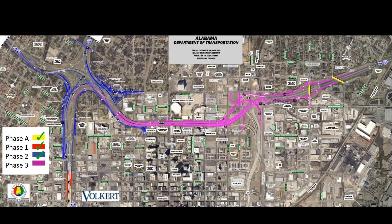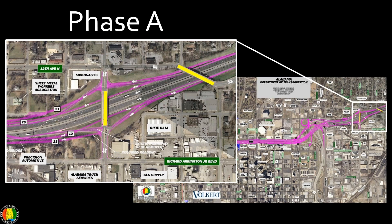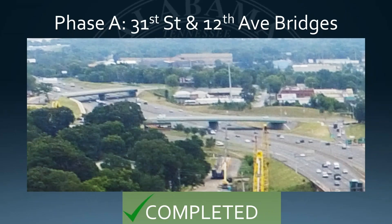I'll run through, as usual, the layout of the project as we constructed it. That was Phase A, which was the replacement of the bridges at 12th and 31st Street. Those bridges were completed back in 2016 and they've been operating since that time.